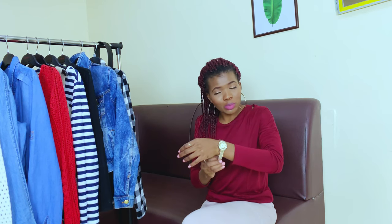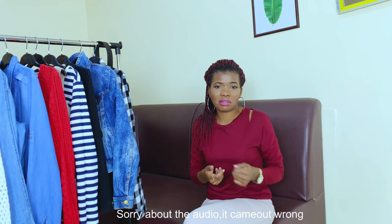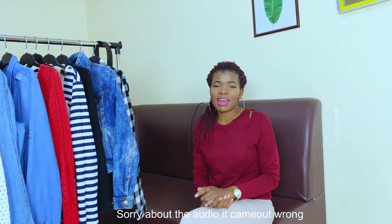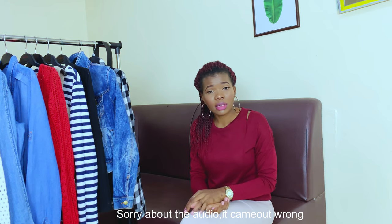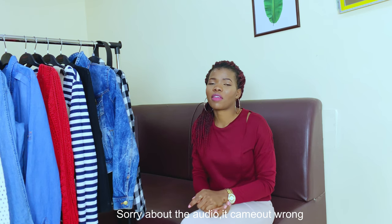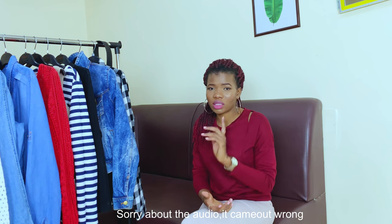Hi everyone, welcome back to my channel. If you are new here, welcome — my name is Winfrey and I make fashion-related videos just like this one. If you're into fashion, definitely consider subscribing — it would be a pleasure having you here. Don't forget to hit the bell so that you're notified every time I upload. I usually upload once a week.